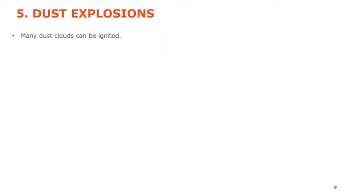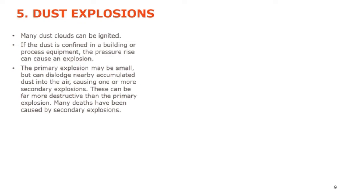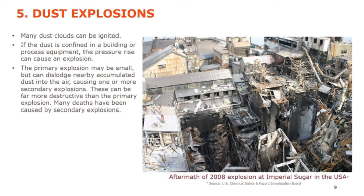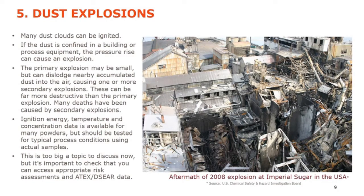Many dust clouds can be ignited. If dust is confined in a building or process equipment, the pressure rise can cause an explosion. The primary explosion can be small, but if it dislodges accumulated dust from beams and structures into the air, a secondary explosion can occur — far more destructive than the primary. Many deaths have been caused by secondary explosions. This photograph from 2008 shows the Imperial Sugar explosion and the destruction it caused, killing a number of people. Unfortunately this is not rare — dust explosions occur worldwide every year. Ignition energy, temperature and concentration data is available for many powders but should be tested for actual process conditions rather than relying on generic data. It's important to check that appropriate risk assessments and ATEX data are applied.